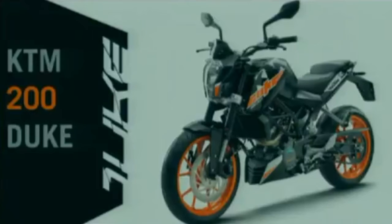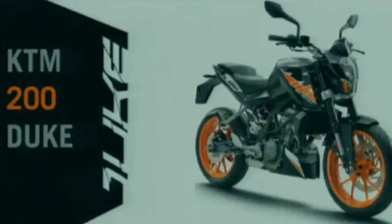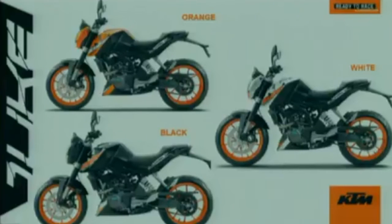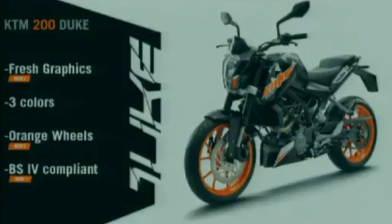This is the 2017 all-new KTM Duke 200 with a refreshed design, orange rims, and three color options as before. That is how it looks different from the outgoing model — fresh graphics, three colors, orange wheels, and BS4 compliance on the KTM 200 Duke for 2017.